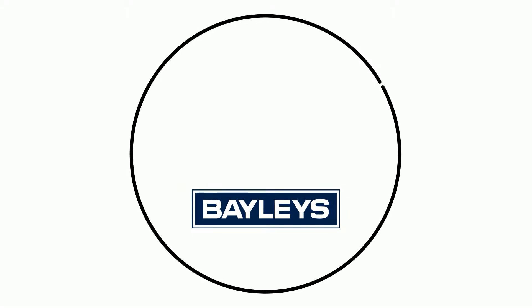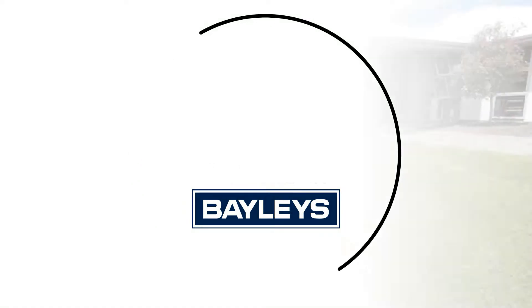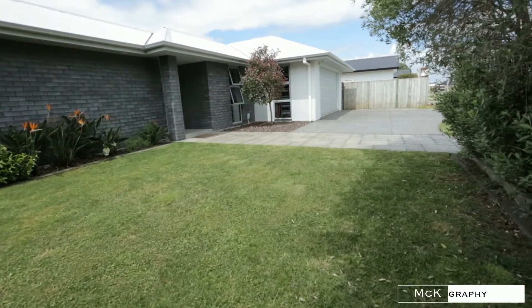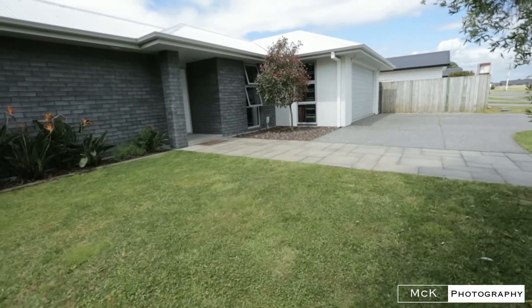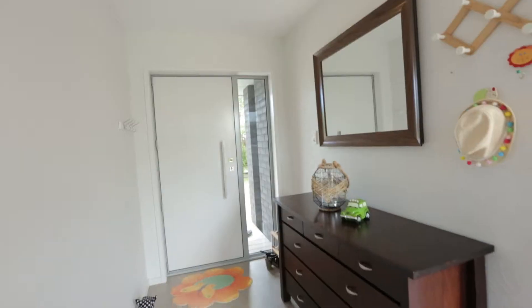Hi, I'm Emma Wilson from Baileys Taranaki and this is 84 Wills Road, Belle Block. This 2006 home built by Shanley Builders sits on 717 square metres. The brick and plaster build is low maintenance with timeless class.